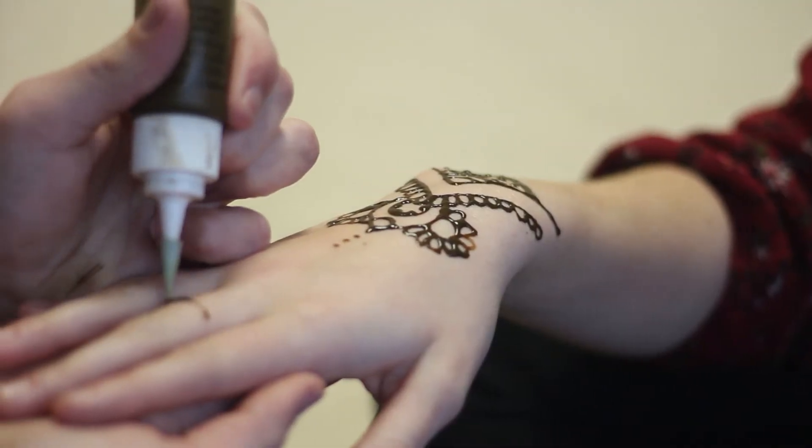Mostly women who are married have henna tattoos drawn on them weekly, but since it's adapted here, it's more of young people. It's more of an 'oh, that's cool, I appreciate that' type thing.